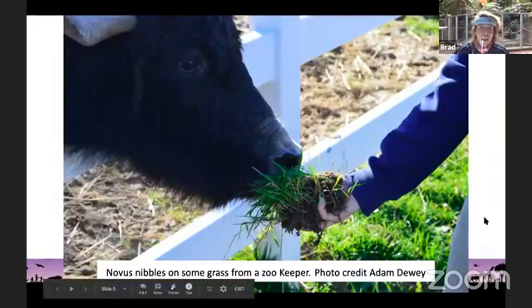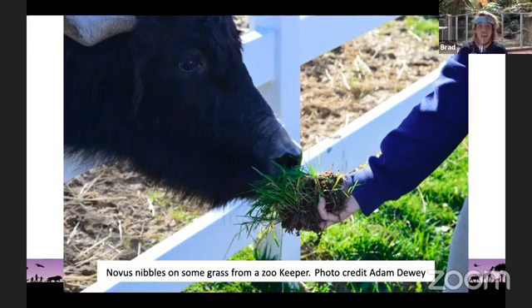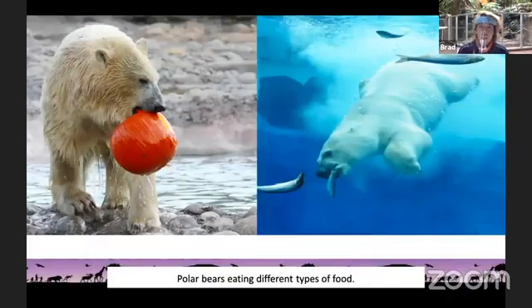Here is Novus the yak, and she is eating something. What does Novus eat? Novus is nibbling on some grass, and grass is a plant, so Novus is an herbivore — she eats plants. Here are some photos of polar bears eating different things: one picture shows a polar bear eating a pumpkin, which is a vegetable, and the other shows a polar bear eating fish, which is meat. So polar bears eat both — bears are omnivores, they'll eat plants and meat.